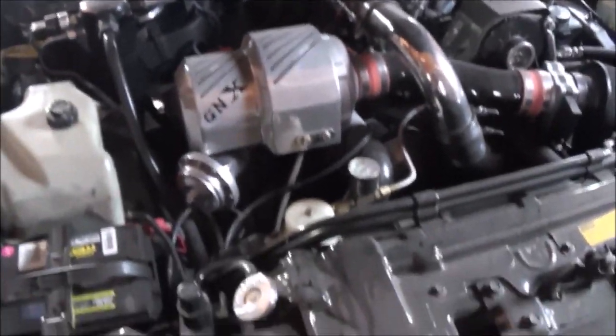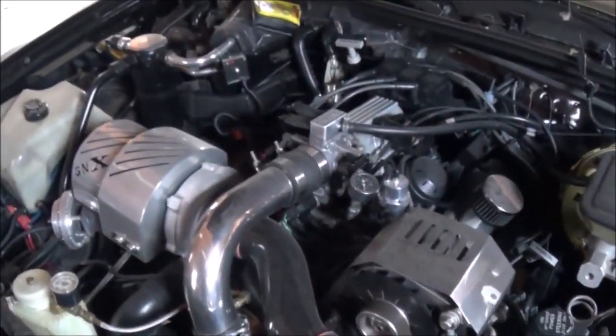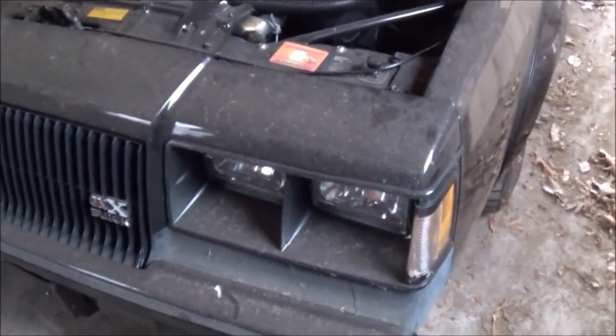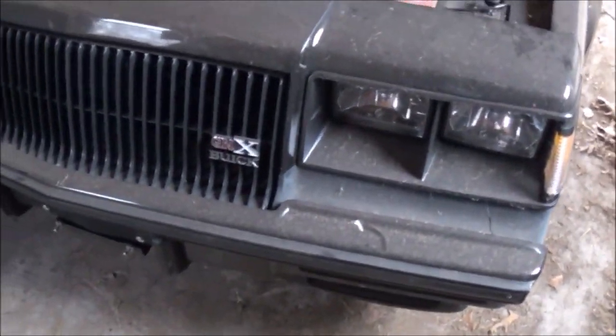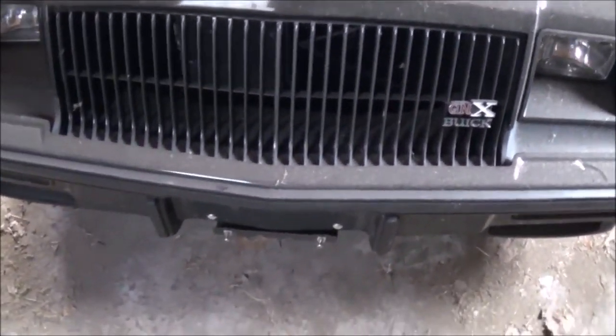This is the factory turbo. This is the special edition of the Grand National, which cost about twice as much as the Grand National did.